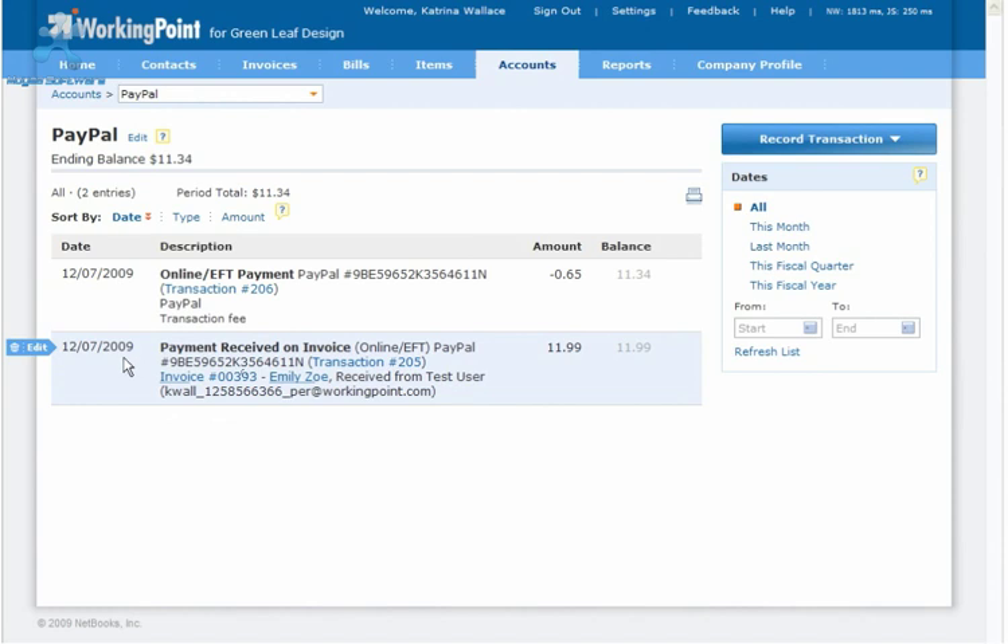Use this account to track the balance of your PayPal payments and record transfers of money from your PayPal account to your other bank accounts as you move money out of your PayPal account. As you can see, WorkingPoint records the date the payment was collected, the transaction type, the PayPal reference number, a link to the transaction details, the invoice number, your customer's name, and your customer's PayPal email address.